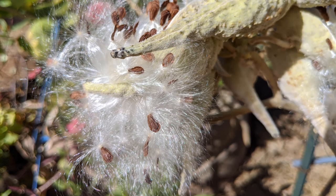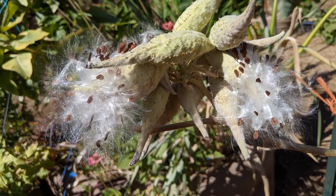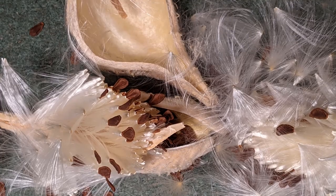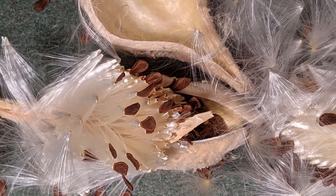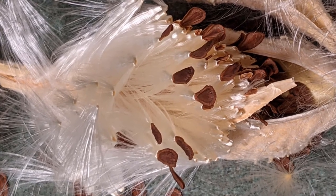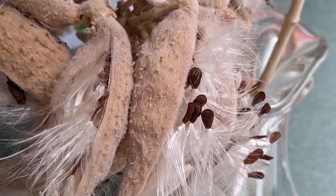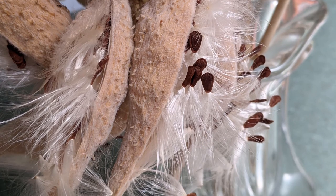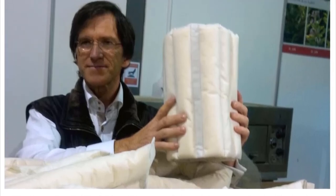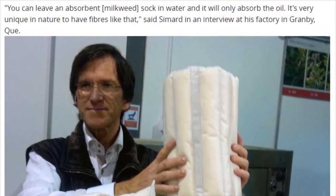Thus, another name of the plant is silkweed or cottonweed. These silky fibers, called floss, are super light and water-resistant. They can be used as stuffing for jackets, including lifeguard jackets and pillows, and to make cloth when mixed with other fibers. The fibers absorb oils well, and one Canadian company is producing the world's only industrial crop of milkweed, which will be used as a new kind of natural, low-cost absorbent in cleaning up oil spills.